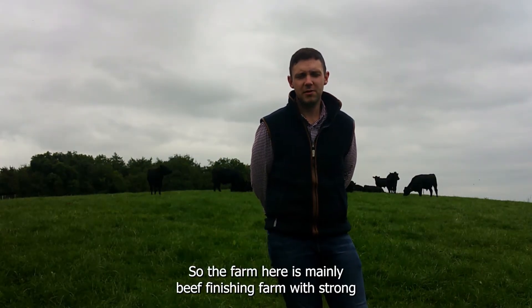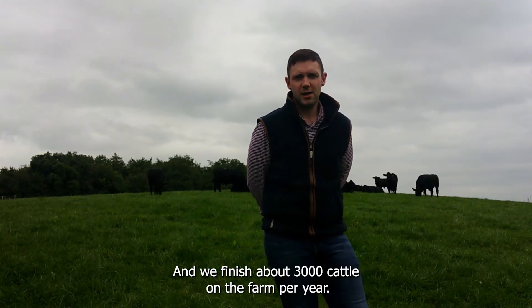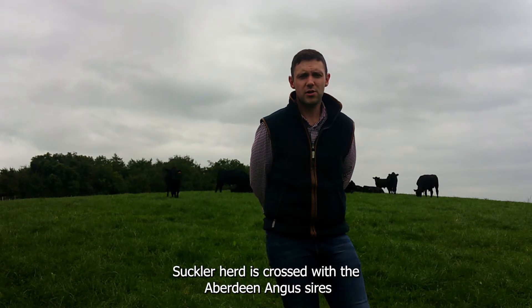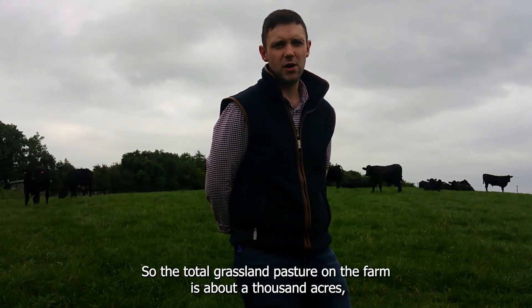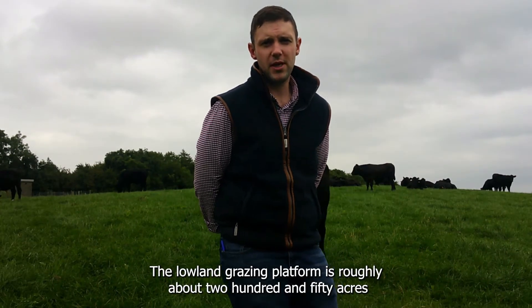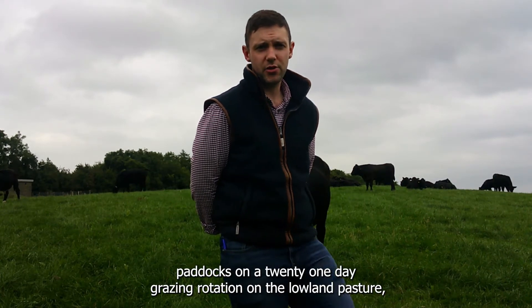The farm here is mainly a beef finishing farm with a strong focus on grassland and grassland management. We finish about 3,000 cattle on the farm per year, and there's also a suckler herd within the farm as well. The suckler herd is crossed with Aberdeen Angus sires. There's a strong focus on paddock grazing. The total grassland pasture on the farm is about a thousand acres — roughly 500 acres of hill land and rough land, which is mainly where the suckler cows are grazed. The lowland grazing platform is roughly about 250 acres, split up into hectare paddocks on a 21-day grazing rotation.